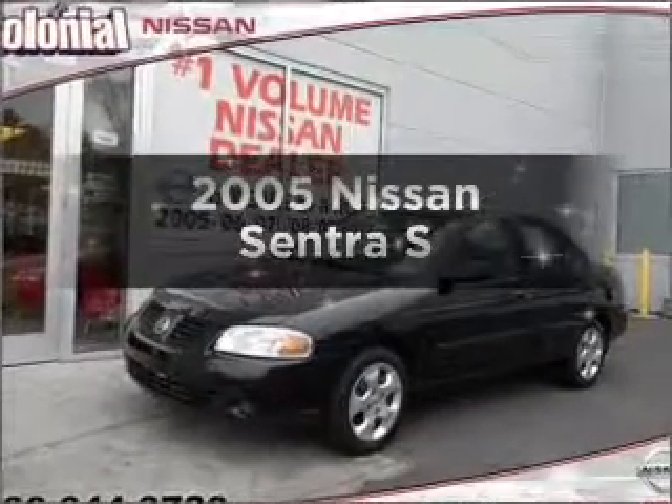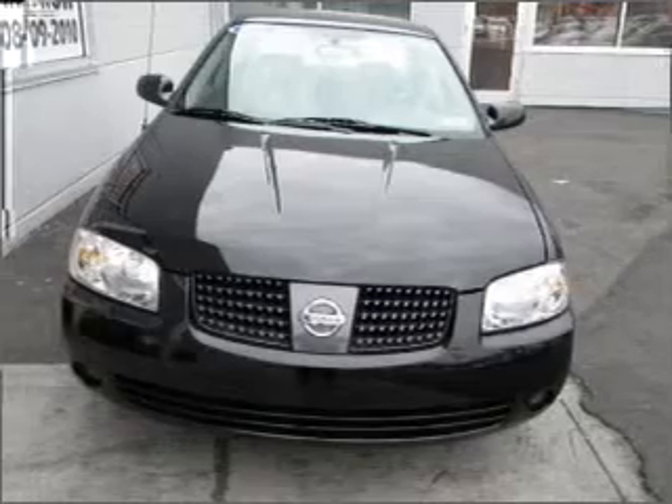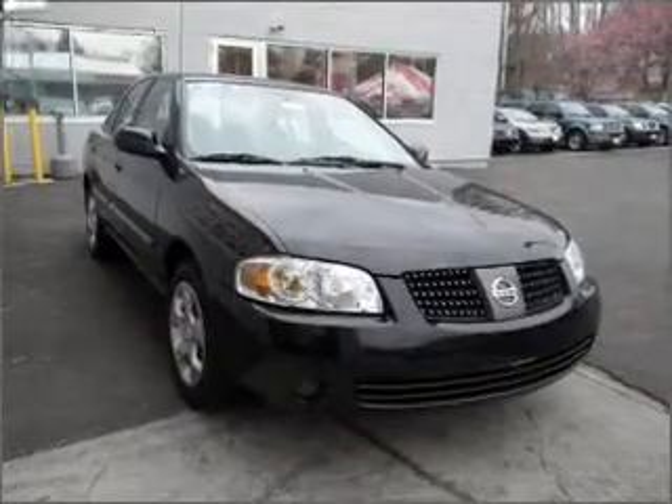Imagine yourself in this 2005 Nissan Sentra. This is the set of wheels you've been looking for, with an efficient four-cylinder engine connected to a smooth-shifting automatic transmission. Premium wheels give a more luxurious look.